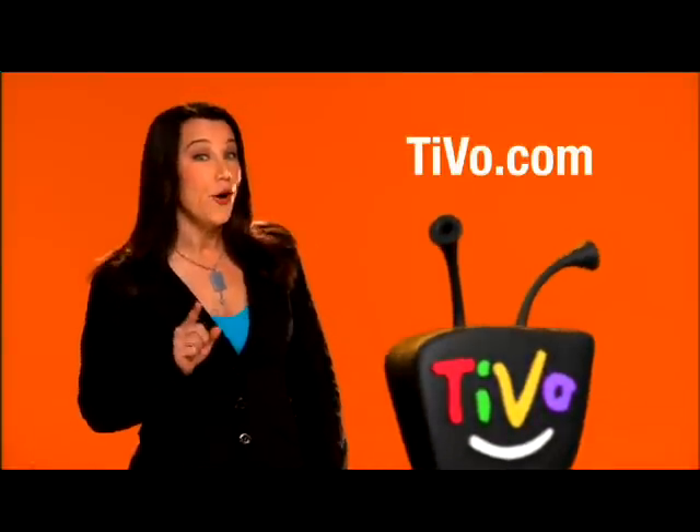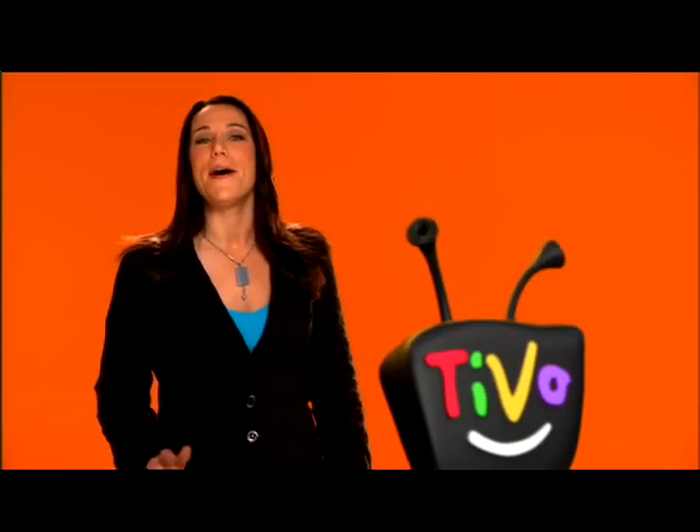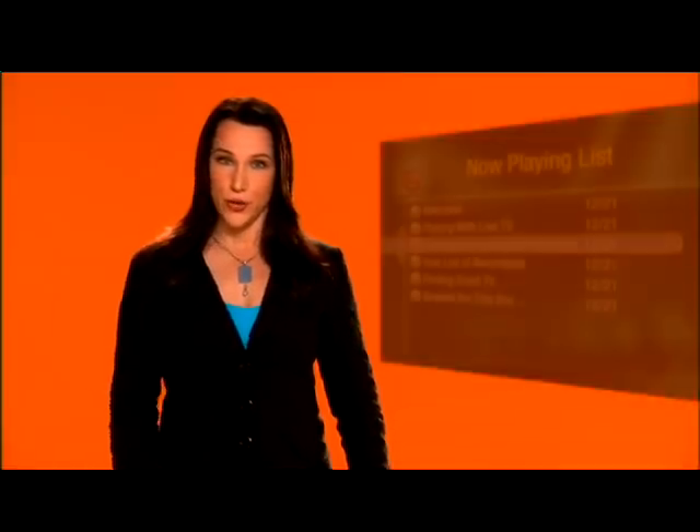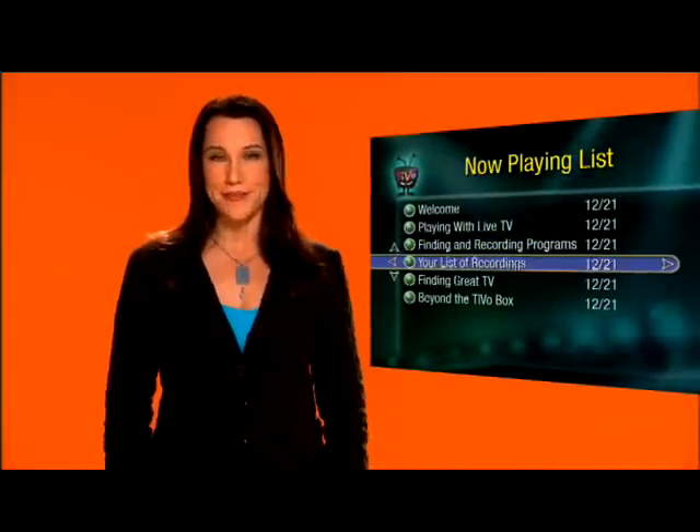But since you're all comfy cozy in front of your TV now, how about heading over to 'Pick Programs to Record' yourself? Go ahead and set up a few Season Pass recordings for your favorite shows. And when you're done, I'll be waiting for you in the next TiVo tour — your list of recordings. See you there.